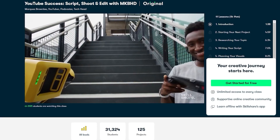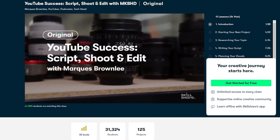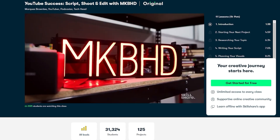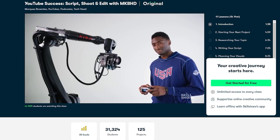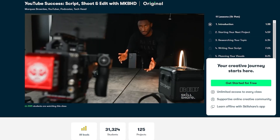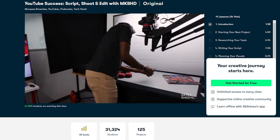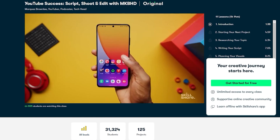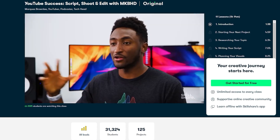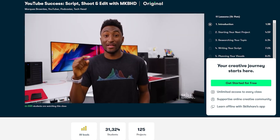Me being a tech YouTuber myself, I definitely recommend you guys check out the brand new class that Skillshare just launched with Marques Brownlee of MKBHD, where he talks about the secret to his success and how he creates his awesome YouTube content — from initial conception to research, scripting, shooting, editing, and then finally posting the content on the YouTube platform. So if you're interested in maybe creating your own tech channel or just interested in his process, definitely check out that class.